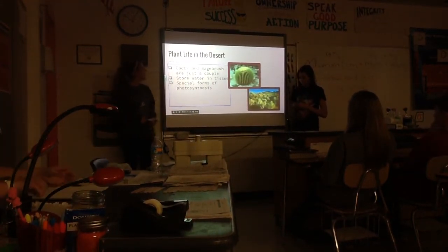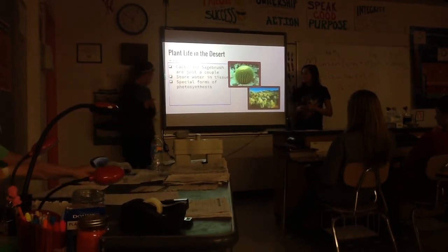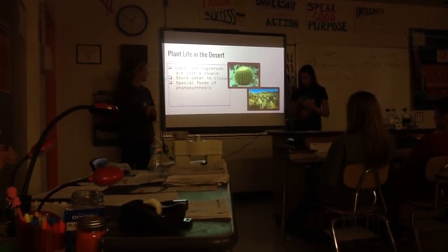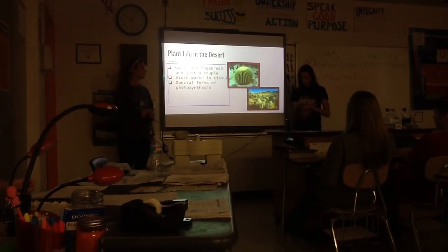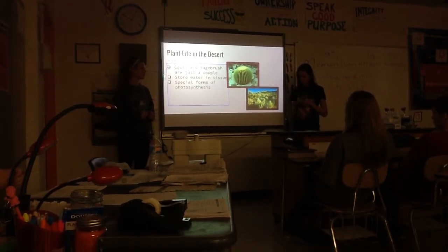Cacti and sagebrush are just a couple plants that exist in the desert. To cut down on water loss, plants store water in their tissues and minimize the leaf surface area to conserve water. Desert plants use special forms of photosynthesis that enable them to open their leaf pores only at night so that they can conserve moisture on hot, dry days.